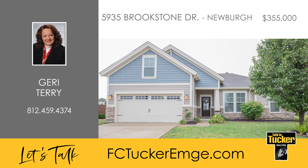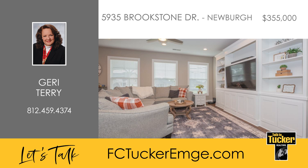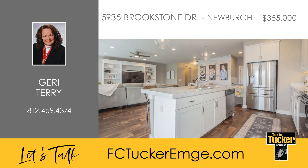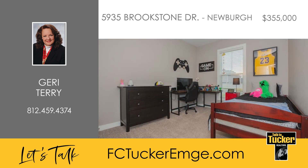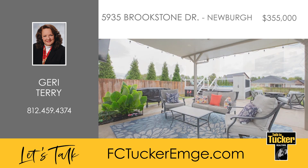This exquisite custom-built one-owner home boasts exceptional upgrades and stylish decor. The open floor plan is filled with natural light from the large windows in the great room, featuring nine-foot ceilings, luxury vinyl flooring and built-in cabinetry. The gourmet kitchen includes a spacious island with breakfast bar seating, a pantry, all appliances and an open dining area. The primary bedroom offers an ensuite bathroom with a walk-in closet and double vanity sinks. Two additional main level bedrooms share a full hall bathroom. Upstairs, you'll find a large bonus room with extra space for an exercise area.